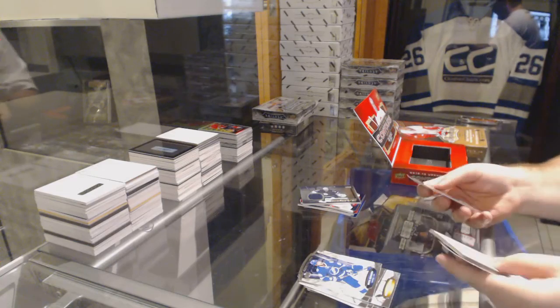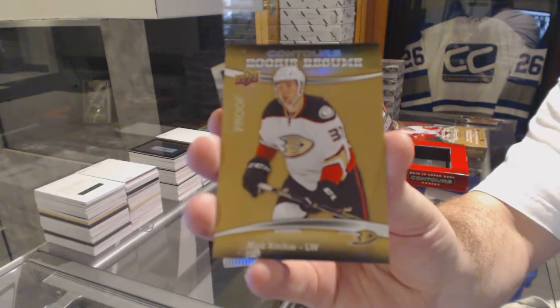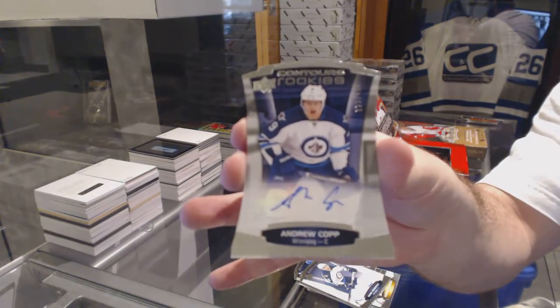We've got a proof rookie resume, number to 50, of Nick Ritchie for the Anaheim Ducks. And we've got a rookie autograph, number to $4.99 for the Winnipeg Jets, Andrew Cobb.